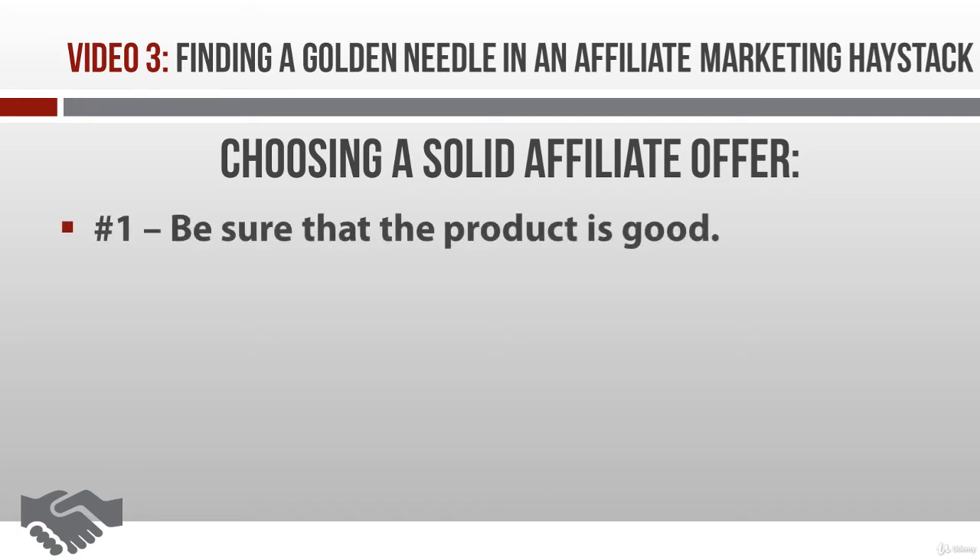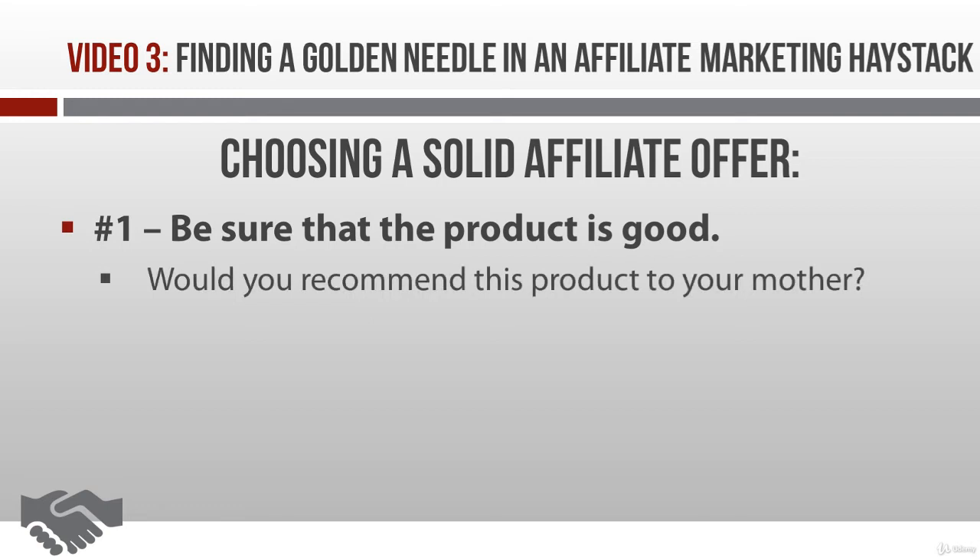First things first: when you find something that looks good, your first job is to make sure it actually is a good product. This means using the product, reading it, watching it, consuming it — whatever you've got to do to review it and make sure it's good. Then ask yourself: is this solution something you'd recommend to your mother or your best friend? If the answer is no, then don't promote it as an affiliate, or you'll soon see your own reputation sink faster than a bowling ball in a swimming pool.